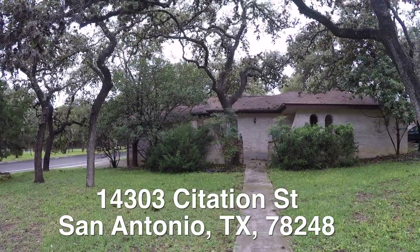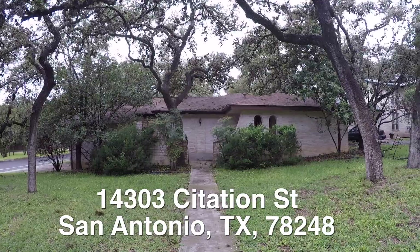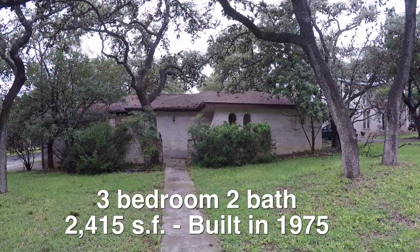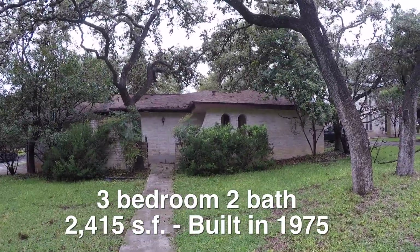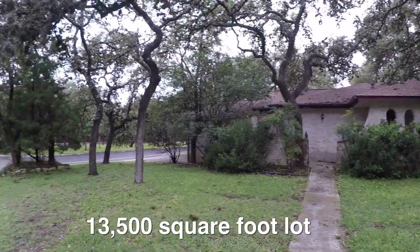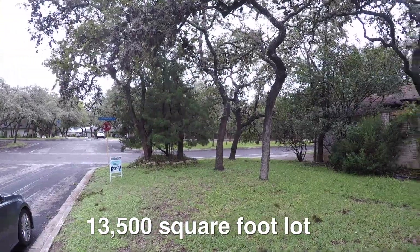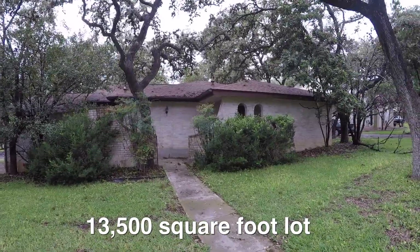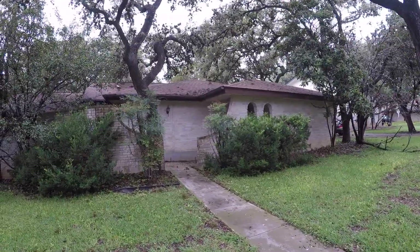We're standing in front of 14303 Citation. This is a three bedroom, two bath home, approximately 2,415 square feet, built in 1975. It sits on a corner lot — the lot is about 13,000 square feet, so it's about a double-sized lot. And best of all, this home is about $33,000 underneath the county appraisal — instant savings.